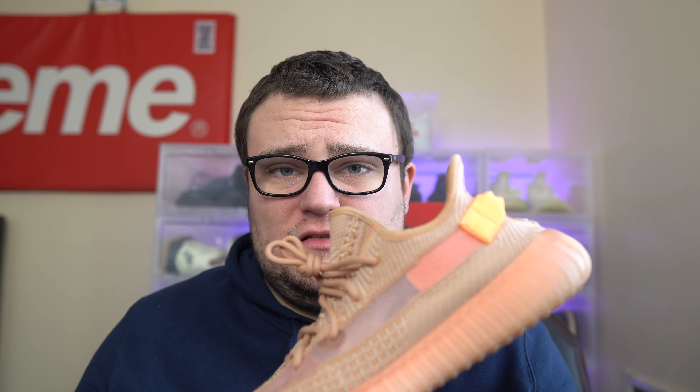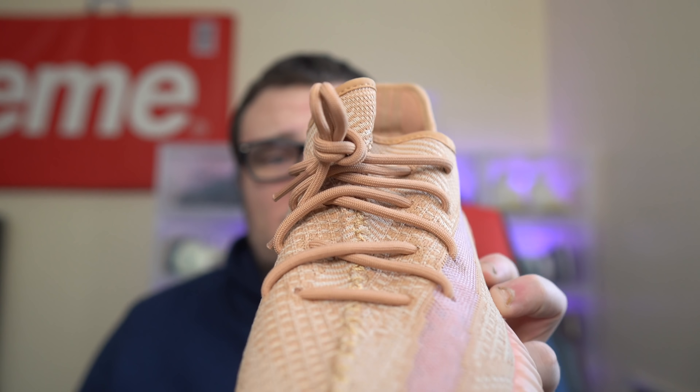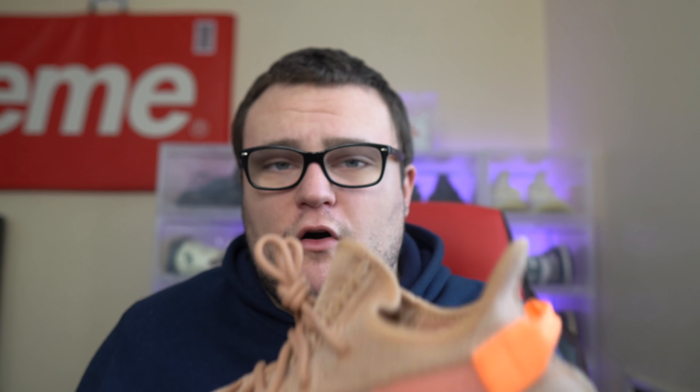One thing that's really nice about this Yeezy is that the sneaker comes with extra laces. It's not the regular laces — it has the infinity laces on the shoe, but when you cut those off, the extra laces are actually fully reflective, which is really dope and I think is going to turn people on to the shoe even more. What do you guys think about the Yeezy 350 v2 Sand Taupe — cop or drop?